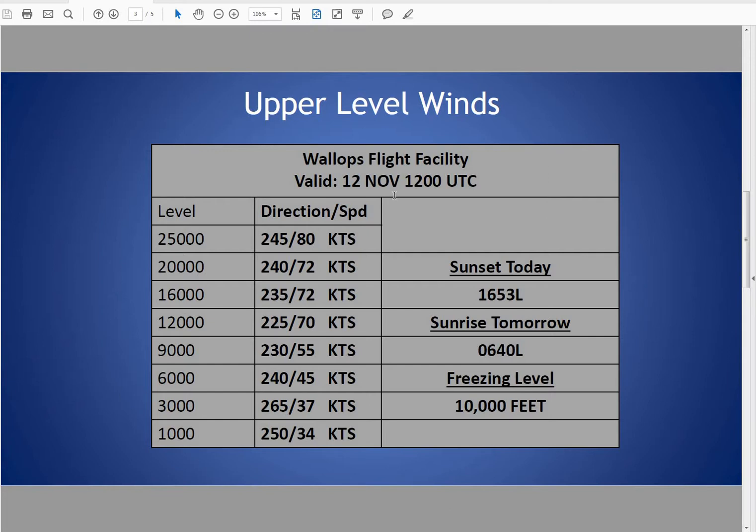Taking a brief look at our upper-level winds. As of 12Z or 7 a.m., our freezing level is actually pretty high around 10,000 feet, but that's going to fall pretty quickly throughout the day. Winds are from the west-southwest at the surface and just above the surface, still remaining around west-southwest across the entire column. Winds are increasing from around 35 knots at 1,000 to 3,000 feet to 70 knots at 12,000 feet, and then remaining around 80 knots at 25,000 feet this morning.